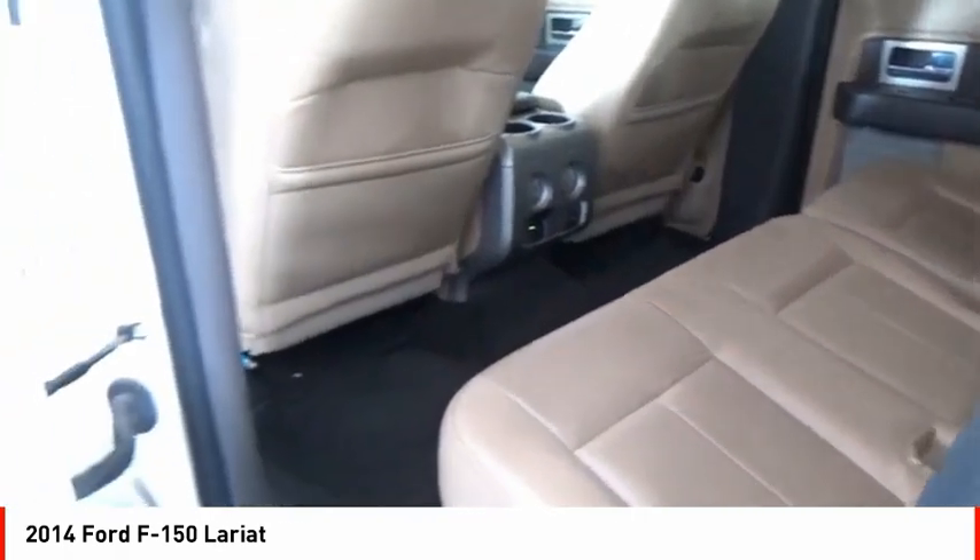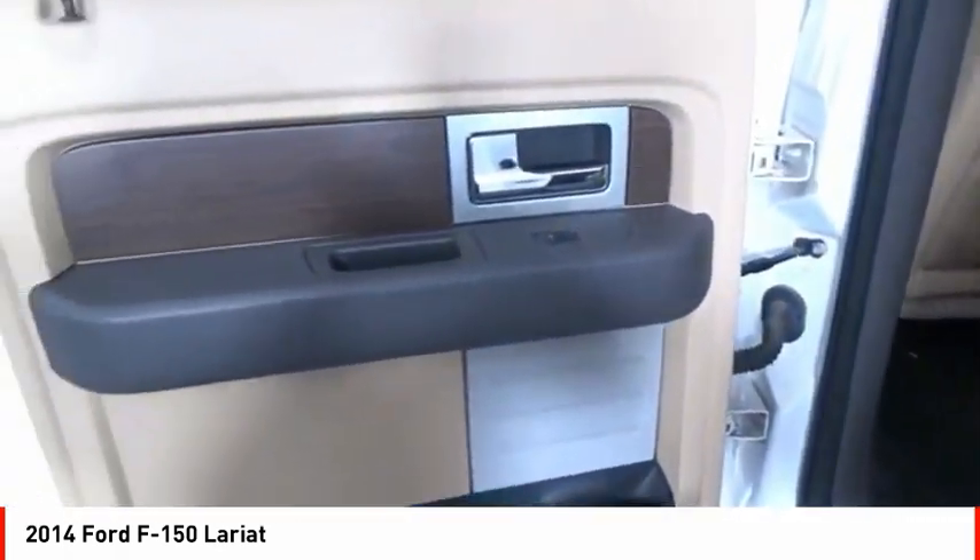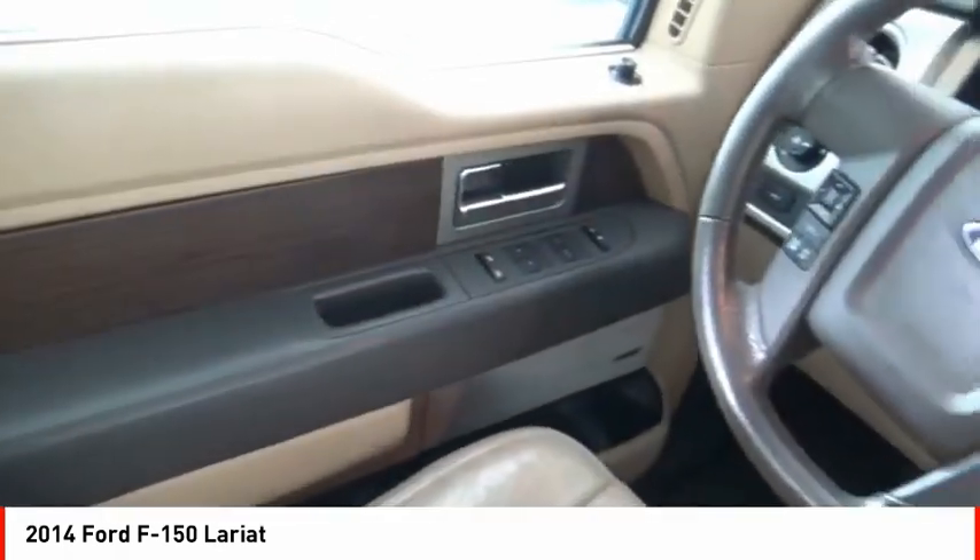Fog lights, power brakes, capless fuel filler system, cruise control, audio auxiliary input, memory card slot.